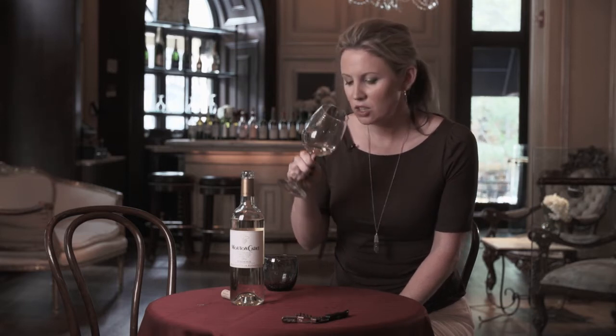So on the nose, there's a lot of lemon, lime, citrus notes, and a little bit of floral.